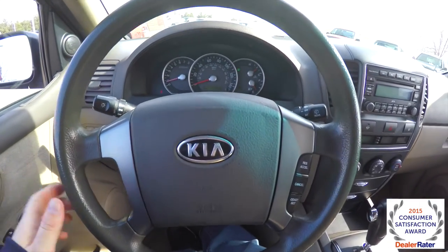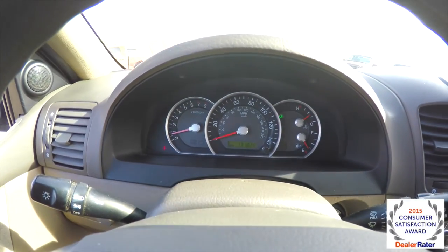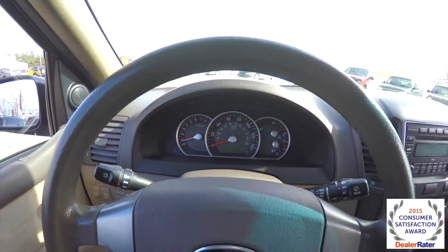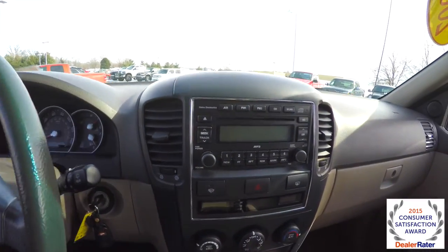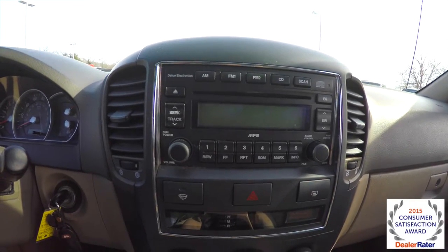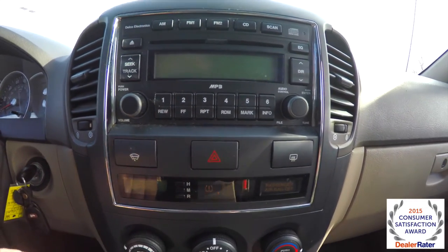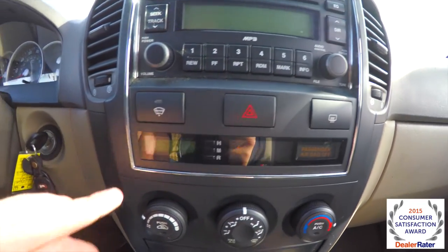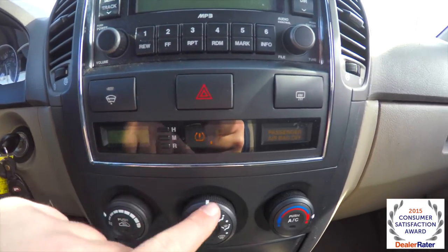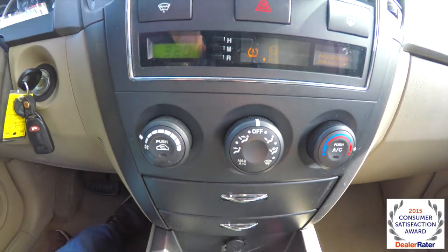Panning through the interior for a little more detail: cruise control on the steering wheel. The vehicle currently has 131,826 miles on it. There's an AM FM CD player with MP3 readback. It also has a heated rear window wiper, rear defroster, and on the screen you have your clock, tire pressure monitor, passenger airbag status, and air conditioning controls.